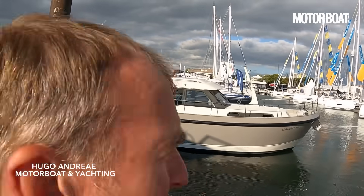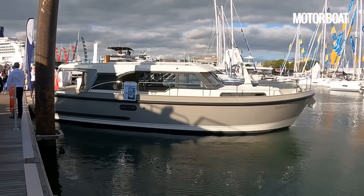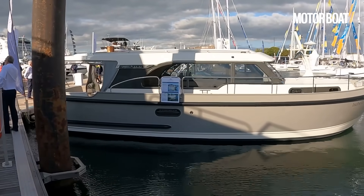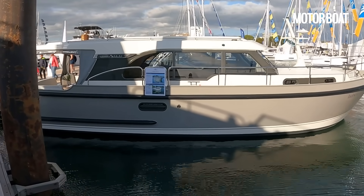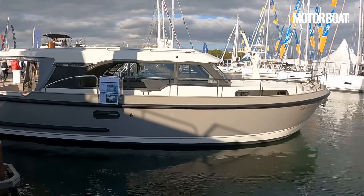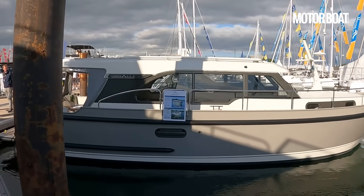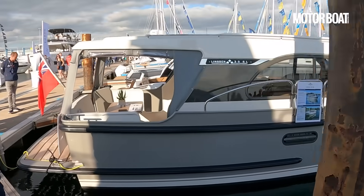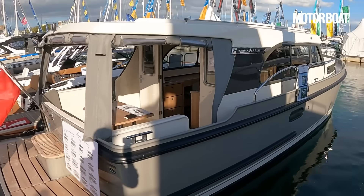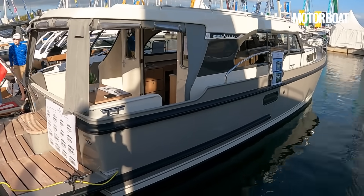Linssen are perhaps the best known of the Dutch steel builders and the example we have here today is a 35 SL. The SL range are the slightly more modern — it stands for Sport Luxe — and it uses exactly the same hull as the Grand Sturdy range but just has that slightly more modern look with rubber fenders rather than traditional rope ones, this slightly darker colour scheme and a more youthful sporty appearance. When it comes to sport, that is not a word you would necessarily associate with Linssen; they are of course full displacement steel cruisers, beautifully built and very well thought out.